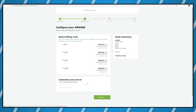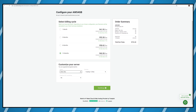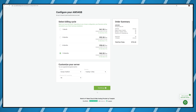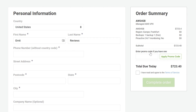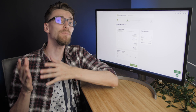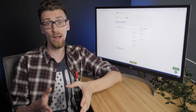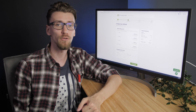Once you've decided on a plan, choose your region. You want this location to be close to your user base to physically reduce the distance information needs to travel. Finally, save an extra 10% off your order by using the code Emmet2021 at checkout. After making your payment, be a little bit patient because Scala Hosting is now actually getting your web hosting server from Amazon and configuring it.